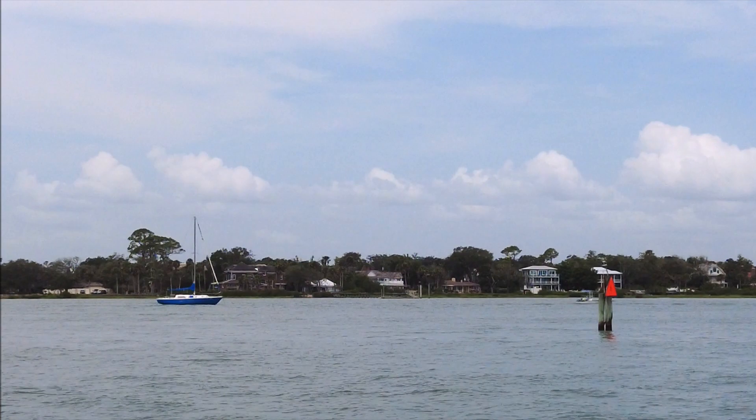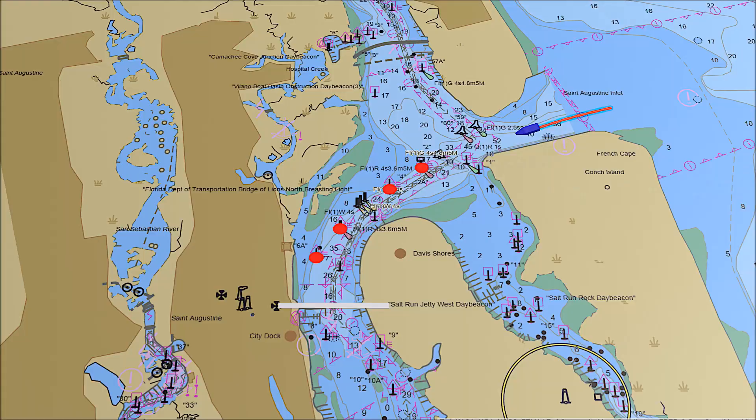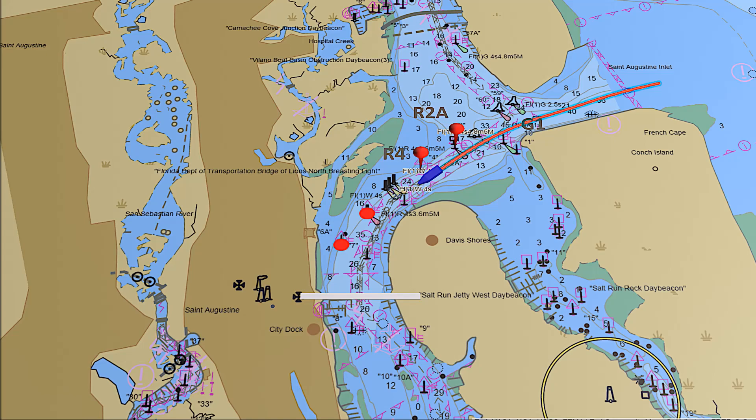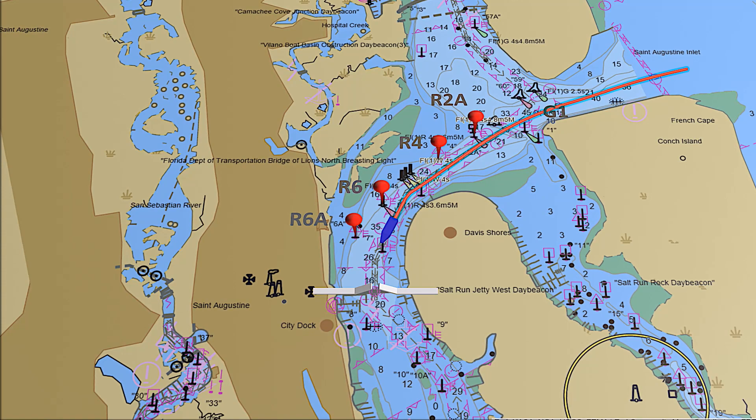If returning to the south, the approach is roughly southwest toward the Castillo large stone fort on the mainland. Remember to request a bridge opening if needed. Steer clear of the large shoal off Davis Shores on Anastasia Island to the south by staying close to Lighted Red Buoy 2A and Red Day Beacon 4 to starboard. Continue south, keeping Lighted Red Buoy 6 and Red Day Beacon 6A close to starboard as you head for the Bridge of Lions.